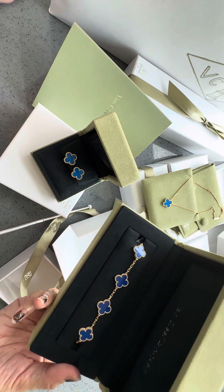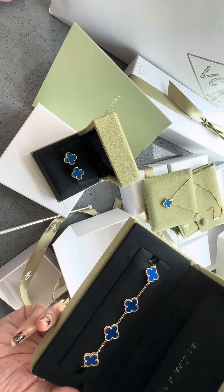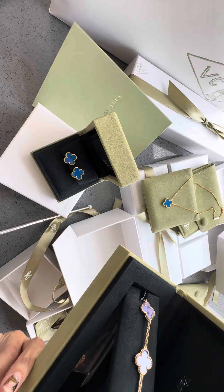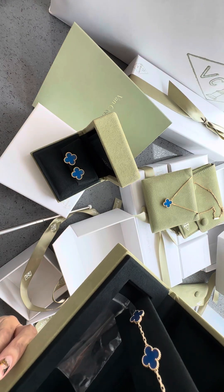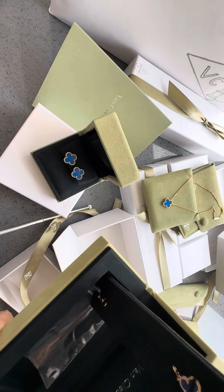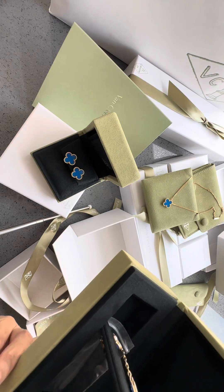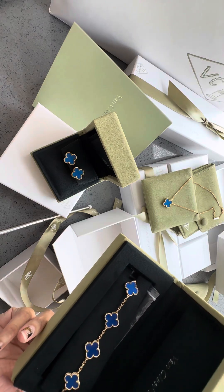Isn't it beautiful? There are 5 motifs. The last motif is hidden underneath.